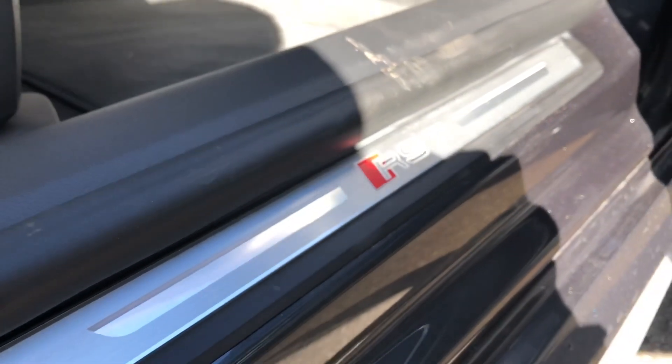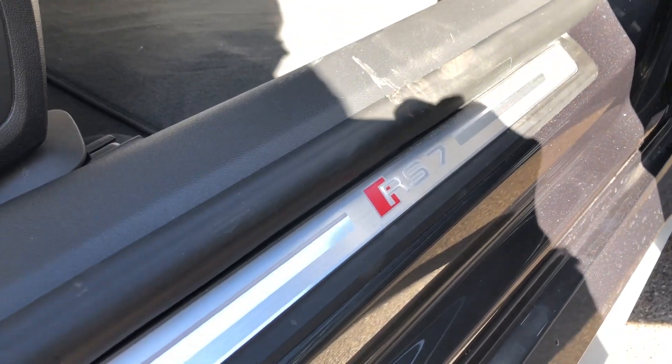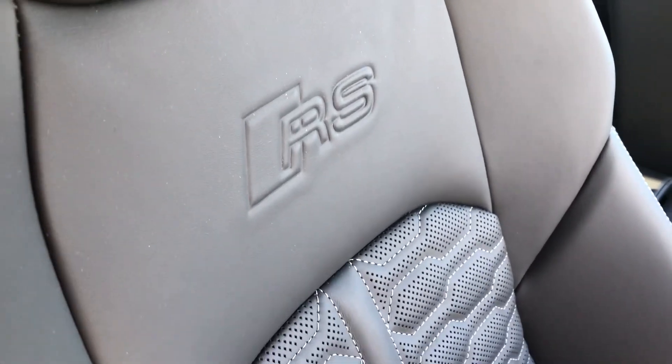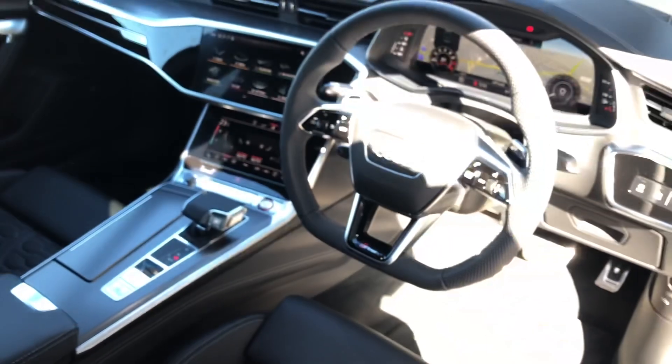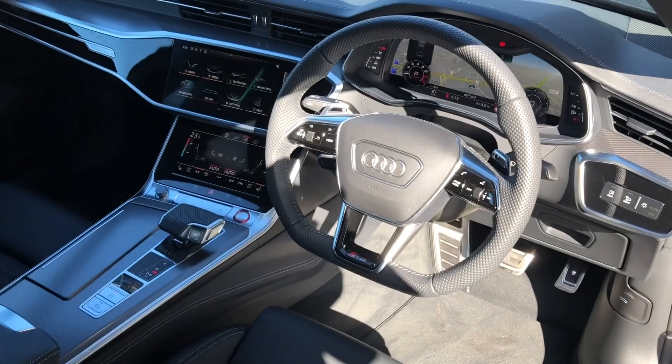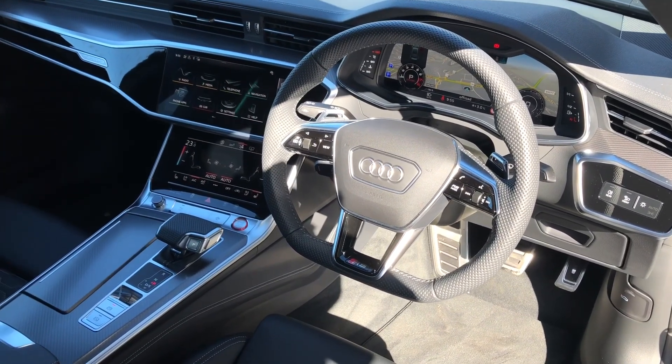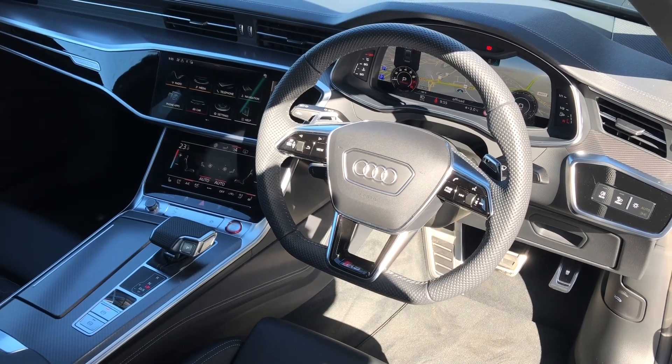There are RS7 branding badges on the door sills as well as on the two front sports seats, which are nicely embossed with the RS logo. The driver gets a three-spoke multifunction flat-bottom steering wheel, adding a sporty feel and also controlling the audio and virtual cockpit, which we'll talk about in a moment.